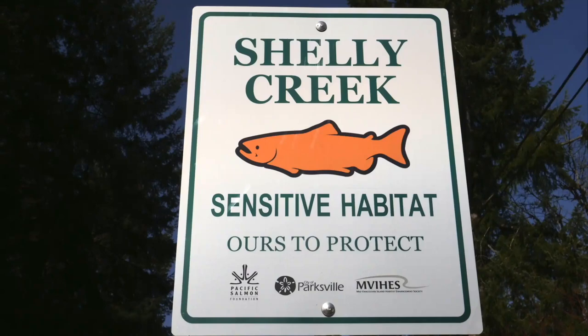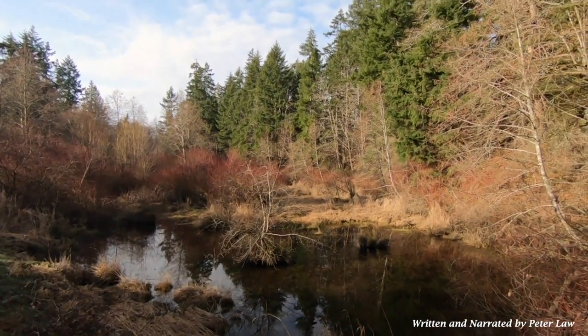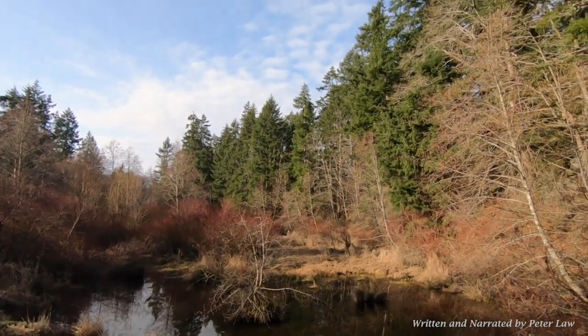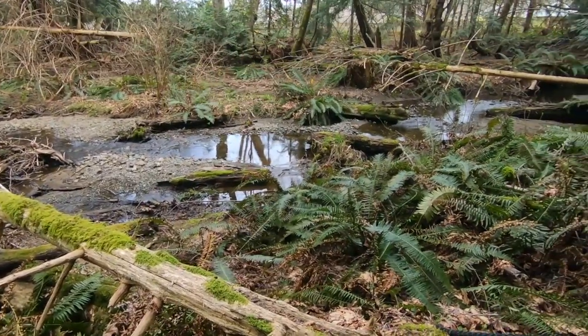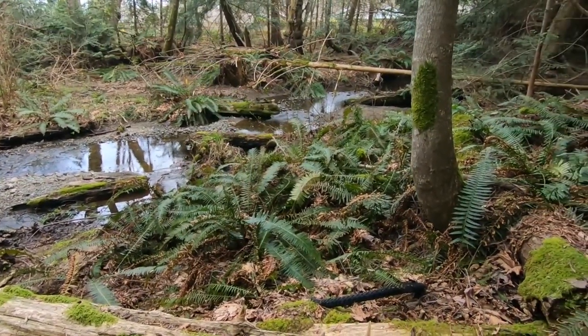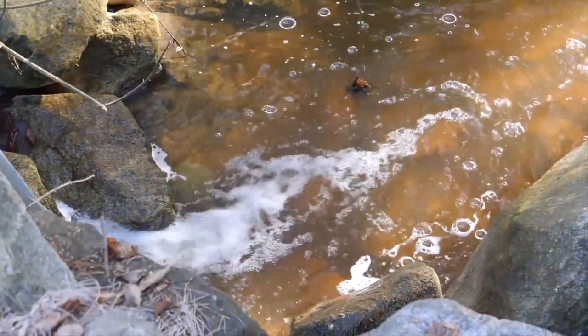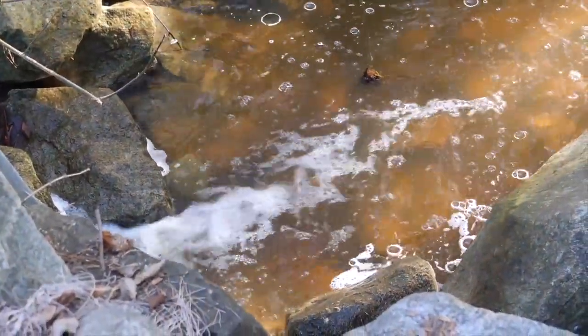Welcome to Shelley Creek, a small but important tributary to the Englishman River located near Parksville BC. This video will act as a record in time of the existing stream channel conditions found in Shelley Creek and provide you the viewer with some perspective on what this natural asset looks like today. The video will highlight some of the challenges we, the local citizens of this area, must consider if we want this small stream to remain viable in the future as a place for fish, wildlife, and people.